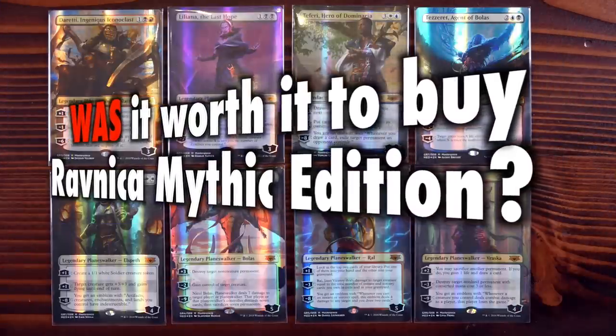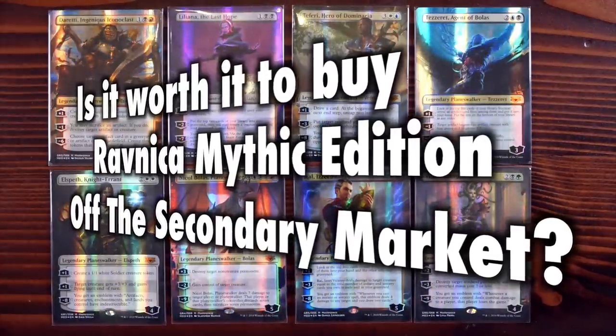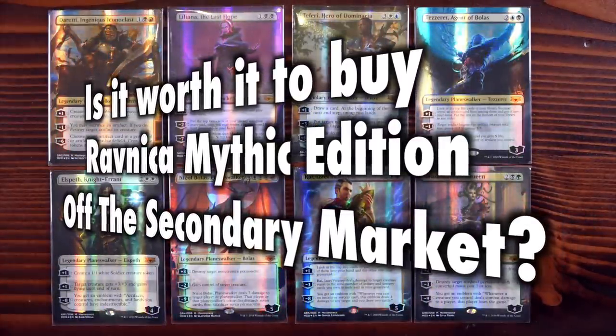Was it worth it to buy a Ravnica Mythic Edition for those who managed to do so already? Or alternatively, is it worth it to buy a Ravnica Mythic Edition off the secondary market? This video will seek to answer both those questions while also examining the worth both in context and in isolation of the Mythic Edition, as well as its necessity and function to individual players.